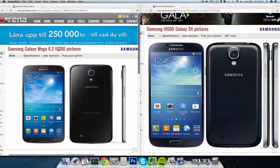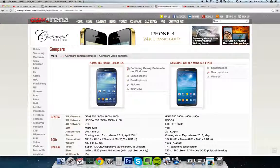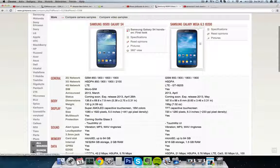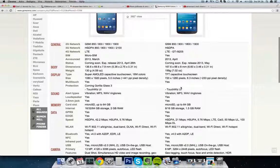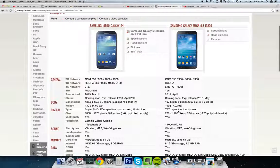The Galaxy Mega is the i9200 versus the i9500 for the S4. The Galaxy Mega will come one month after the S4. Both have LTE — very important to know; both are LTE phones. We only have 8GB and 16GB variants of the Galaxy Mega, but most people when they buy the S4 also buy the 16GB variant. Micro SD card on both.